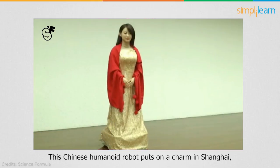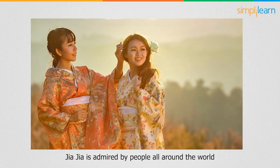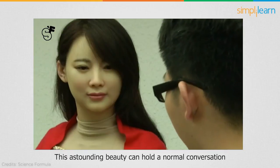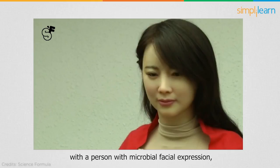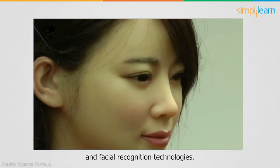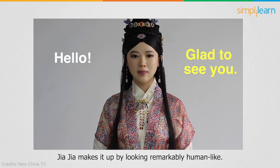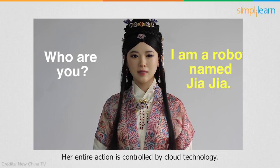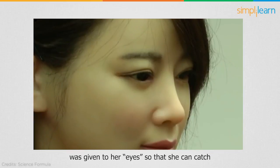Next on our list, we have Jiajia, a Chinese humanoid robot that has put on a charm in Shanghai. Jiajia is admired by people all around the world for her most realistic and alluring appearance. This robot can hold a normal conversation with a person using micro facial expressions, with the help of speech generation algorithms and facial recognition technologies. Though her speech patterns are still not smooth, Jiajia makes up for it by looking remarkably human-like, and her entire operation is controlled by cloud technology.